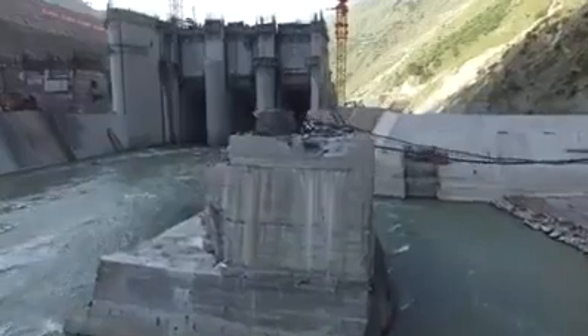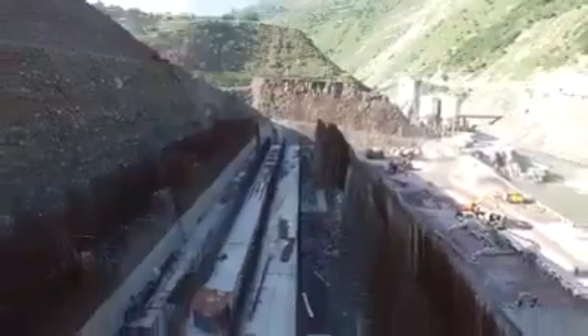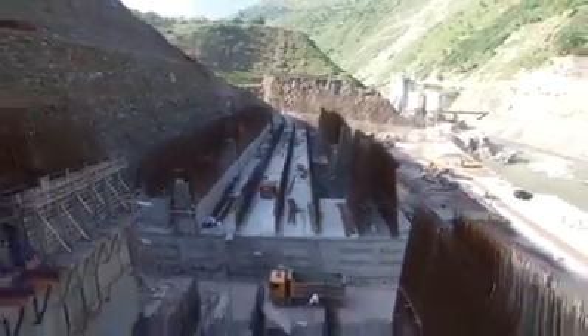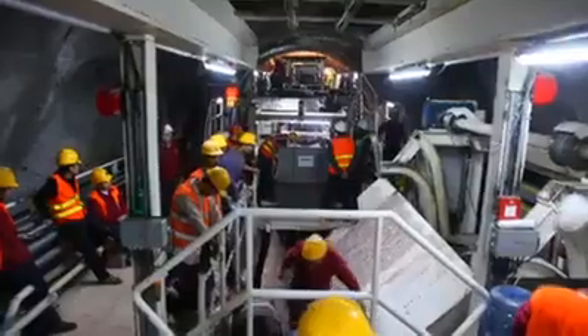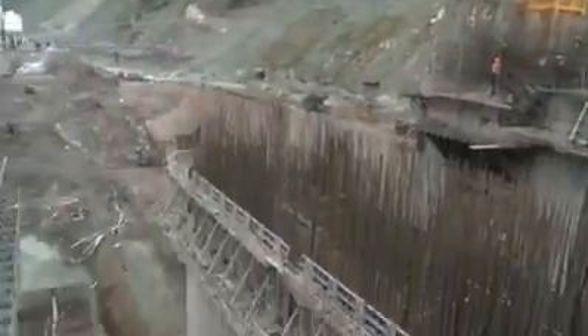Neelam Jhelam Hydropower Company is endeavoring with absolute care, unflinching commitment, and responsibility to complete the project. There have been insurmountable bottlenecks to the implementation, but by the grace of God we have been overcoming the hazards and the project is progressing well. The project, when completed in the near future, shall positively contribute to future mega projects of Pakistan.